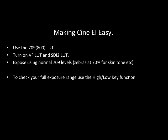So typically for me: 709-800 LUT, set my EI to 800, expose by eye looking in the viewfinder, or use zebras at 70% for skin tones as you would normally. Shoot and expose like that and you'll get really, really good results from the S-Log2 and S-Log3.